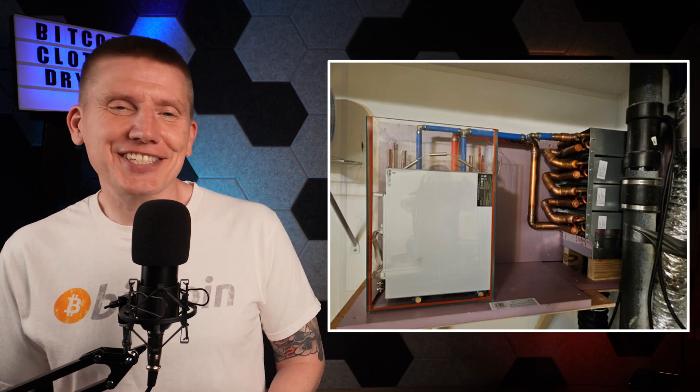Hello, I am Bob, and this is the Home Bitcoin Immersion Mining Channel. And in this Build Series episode, I'm going to cover my Bitcoin miner-powered clothes dryer. Let's get started.